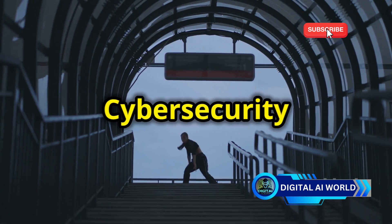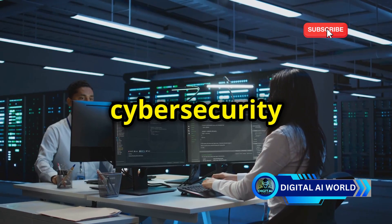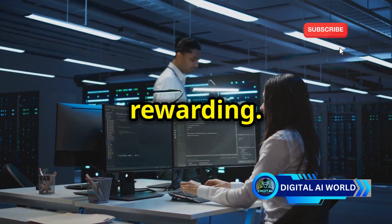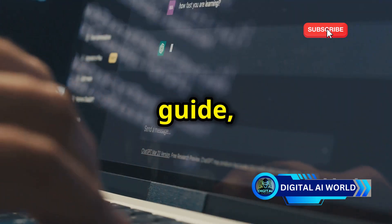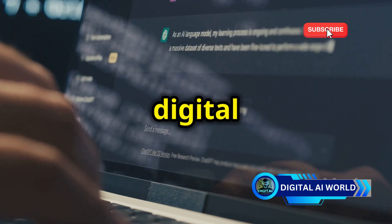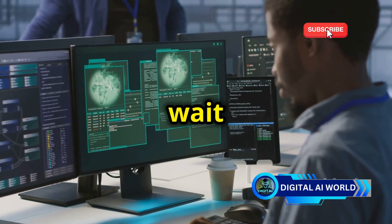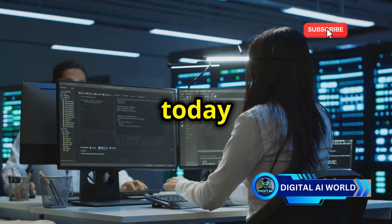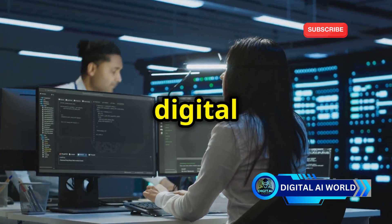The world of cybersecurity is exciting, challenging, and incredibly rewarding. With DeepSeek AI as your guide, you can take the first step towards a fulfilling career protecting the digital realm. Don't wait for a security breach to happen before you take action. Start learning today and become a force for good in the digital world.